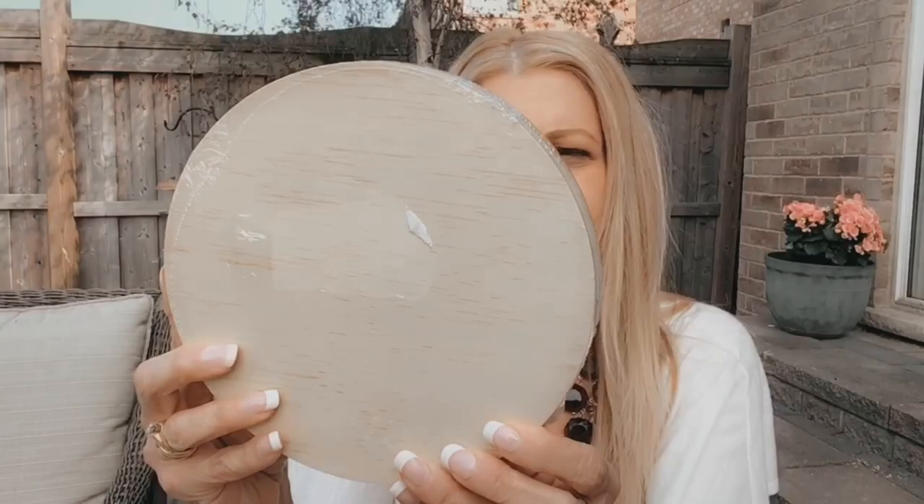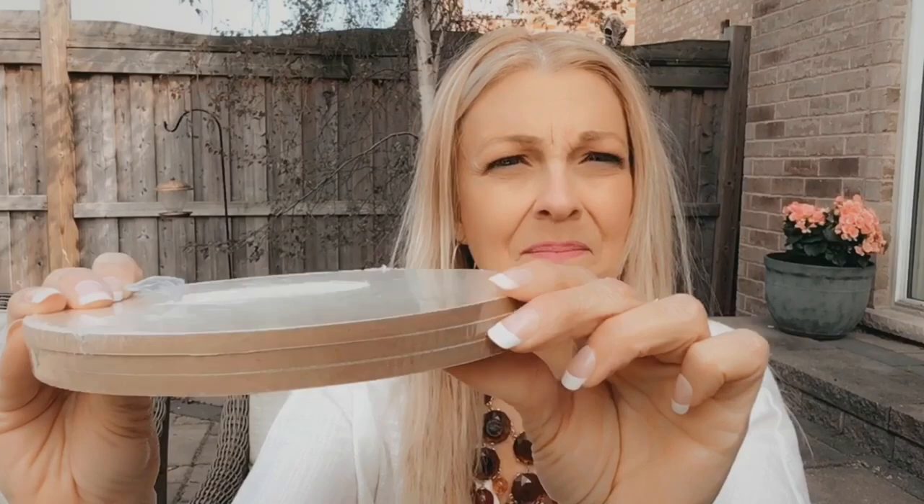I then went to the Dollarama and picked up some more things there. I got this wooden birdhouse — it's natural wood and it cost $4. I have a project in mind so I picked up one. Along with that, I picked up these three round wooden shapes, which were $2.50. I really like the thickness of them and I have a project in mind for these as well.